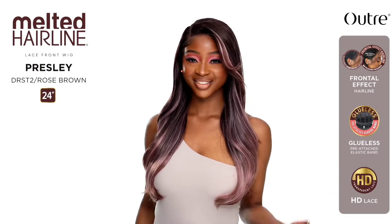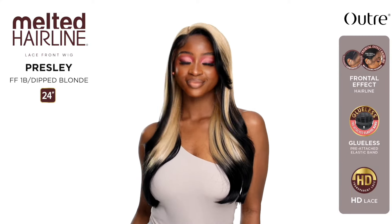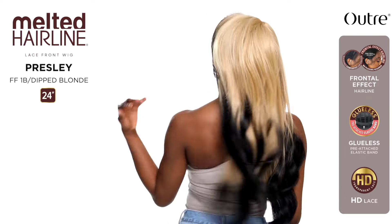From the Melted Hairline: Presley — 24 inches, yaki wavy style, basic lace front. Colors shown: DR STJ Blue, DR ST2 Rose Brown, and FF1B Dipped Blonde. The FF1B Dipped Blonde — yes, yes, and yes on the color. But the style — I'm not for sure. It's giving flat and limp, and y'all know I don't like limp anything. But the color might just win me over. The only thing that peeves me about reviewing wigs is you never know until you get them on your head.